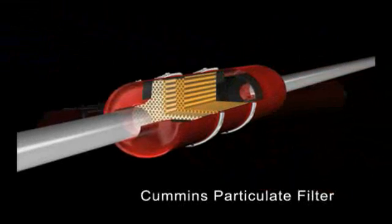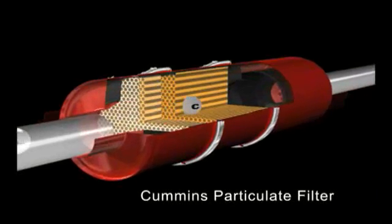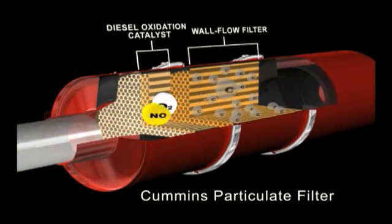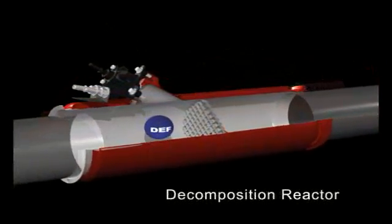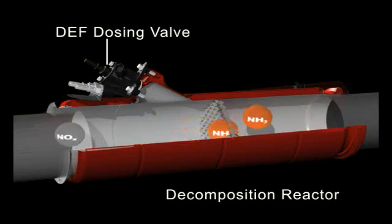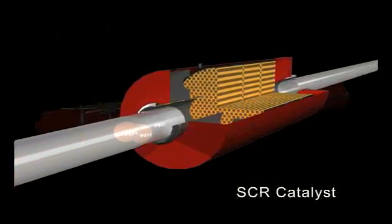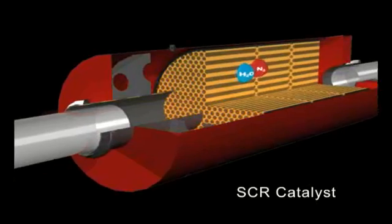Here's how the system works. Exhaust enters the particulate filter over a catalyst into a wall-flow filter, where carbon particles are contained. Nitric oxide in the exhaust gas is converted to nitrogen dioxide in the diesel oxidation catalyst. As the nitrogen dioxide flows through the wall-flow filter, it reacts with the carbon to produce carbon dioxide. As the exhaust passes out of the particulate filter, a light mist of diesel exhaust fluid is sprayed into the hot exhaust stream in the decomposition reactor and forms ammonia through a series of reactions. Together, the NOx and ammonia pass from the decomposition reactor into the SCR catalyst, where they react to form nitrogen and water vapor, thus reducing emissions to near-zero levels.